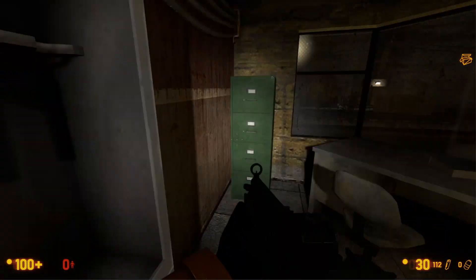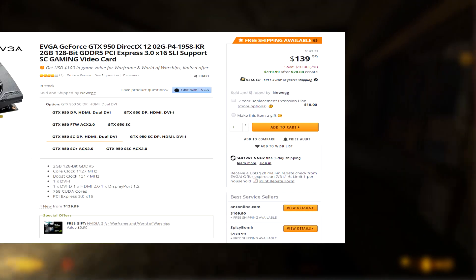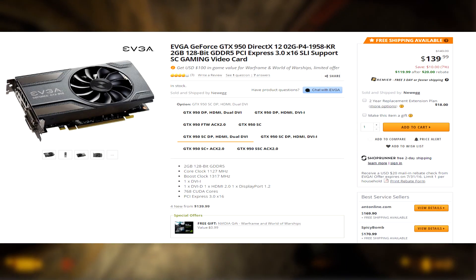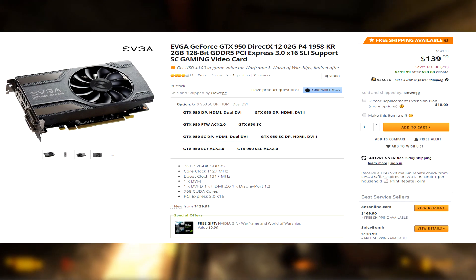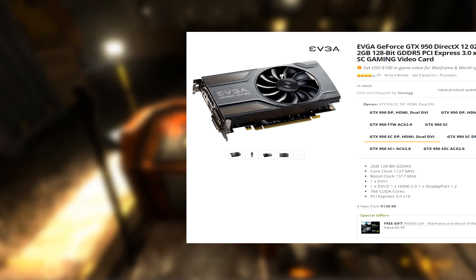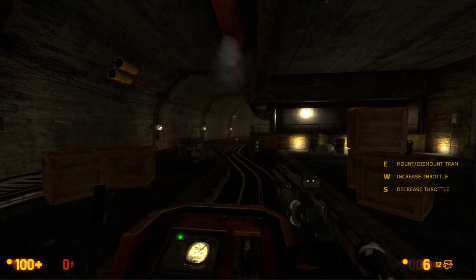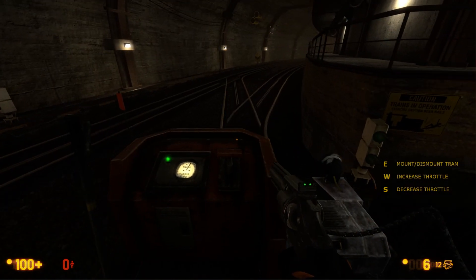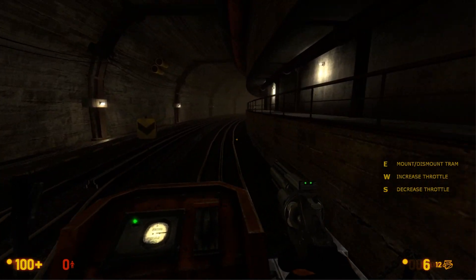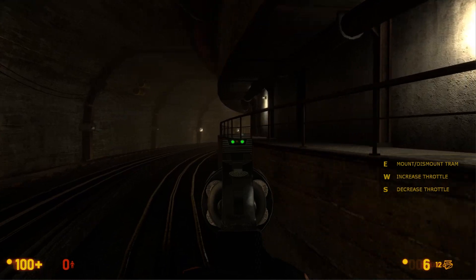So with all that out of the way, let's get right into this with number 5. Number 5 is the EVGA GeForce GTX 950 — this is a 2GB video card, and right now over on Newegg you can pick it up for $120 after a mail-in rebate. The GTX 950 has always been a pretty decent mid-range video card, but now that it's down to $120, I think it's a really good pickup if you're looking for a budget-oriented video card.